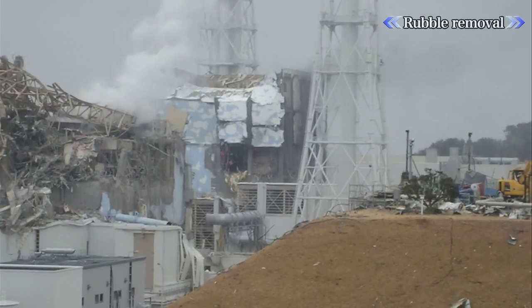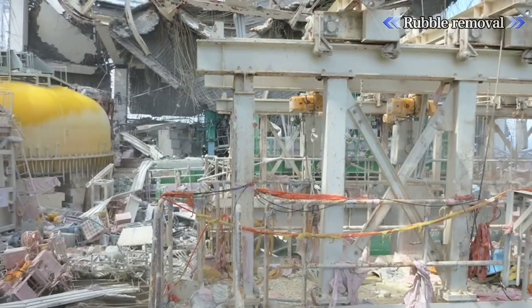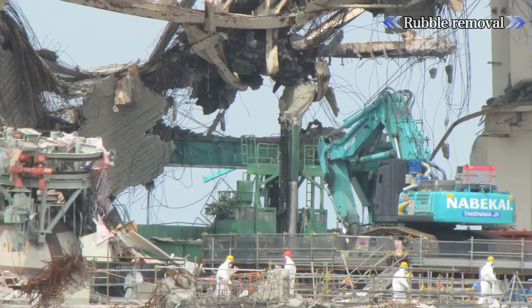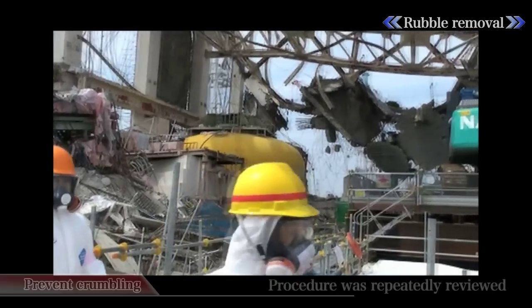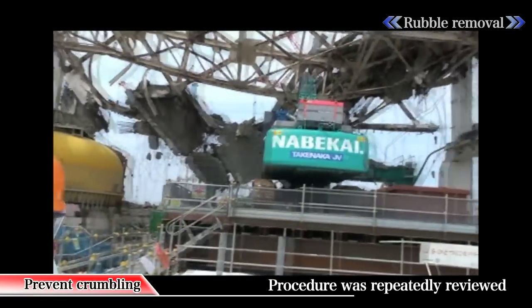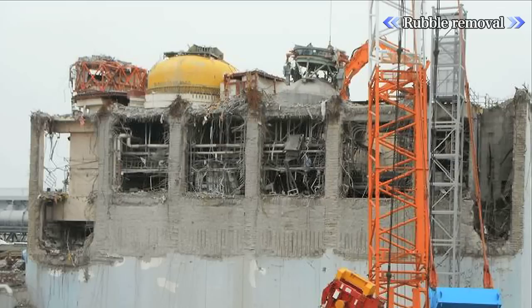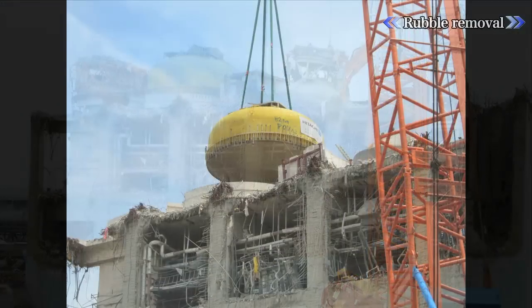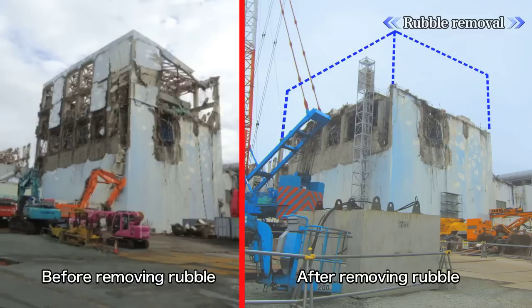Before removing the fuel, the workers had to remove the debris that was scattered on the rooftop of the damaged reactor building. The challenge facing the workers was enormous in an environment where the wreckage might further collapse if procedures were not followed precisely. The workers inspected the site daily, reviewing procedures repeatedly. After the wreckage was cleared, safety was enhanced with no further risk of large wreckage collapsing.